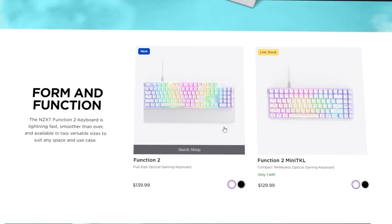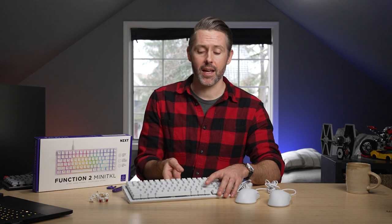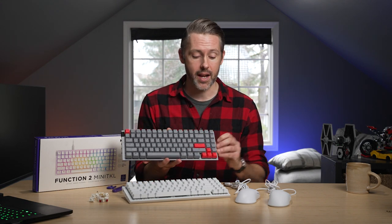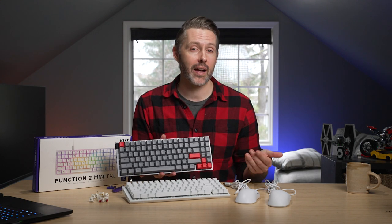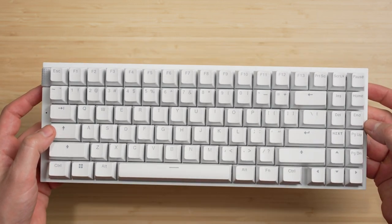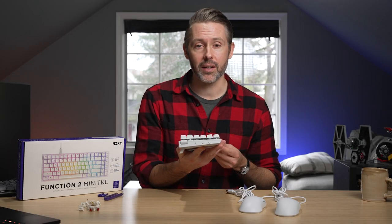Starting with pricing, the full-size comes in at $140, and this Mini TKL is coming in at $130. They come in either black or the white colorway that we have here. The Mini TKL is the second generation and design-wise it is very similar to the first — it still has that 80% compact TKL layout. So you're getting all of the function keys, everything that doesn't have the numpad, but it's condensed into a keyboard that's only one row wider than a 75% keyboard. You have tons of navigation built in, but in a very small form factor, and it's pretty clean for a gaming keyboard.